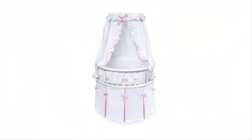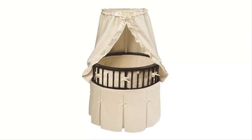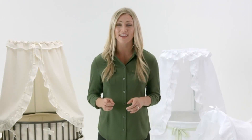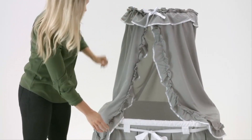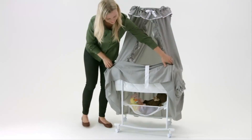Every style of Badger bassinets has basic features in common. Each one is a complete unit, including the frame, white clean foam pad, and bedding set. They come with one fitted sheet, and you can purchase additional sheets separately. A canopy helps shade your baby from bright light, and many of our bassinets include a storage area beneath.